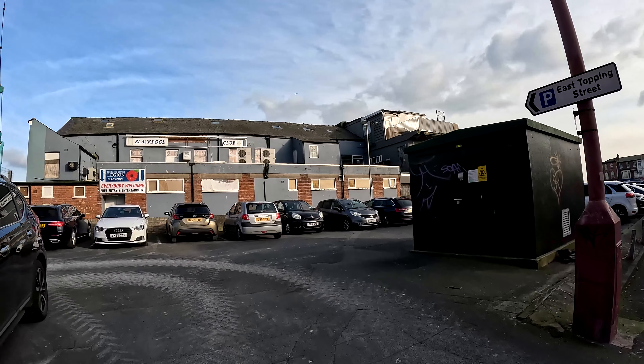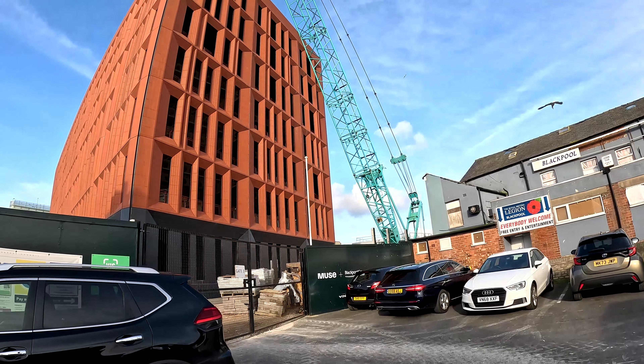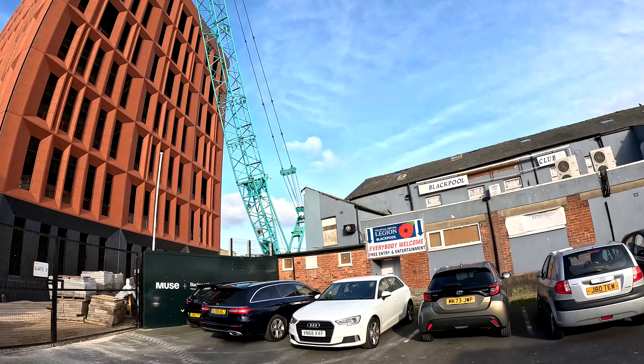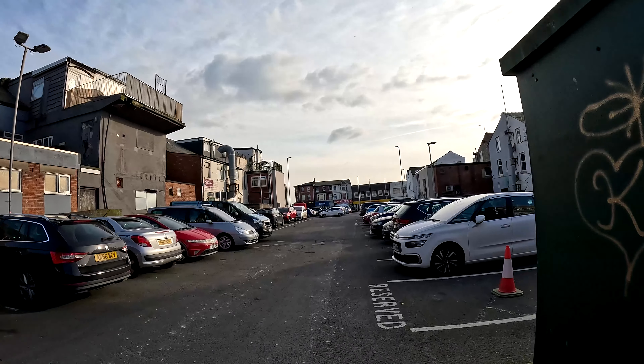But thankfully we all know it's the Department of Work and Pensions building. We've done all the back of it. We'll go through this car park and take a look at the other side.